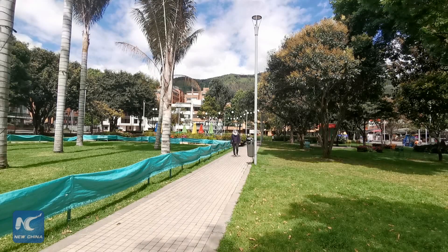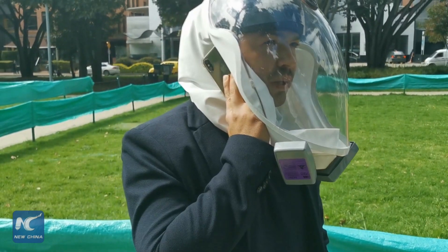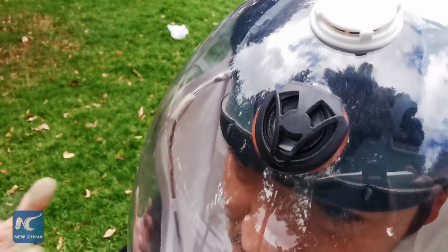According to designers, these helmets were created to reduce the discomfort generated by traditional biosafety suits used by health workers who are the first line of defense against the novel coronavirus and other contagious diseases.